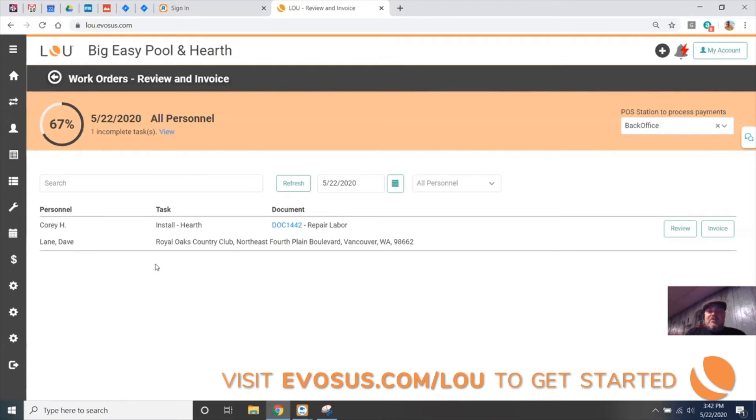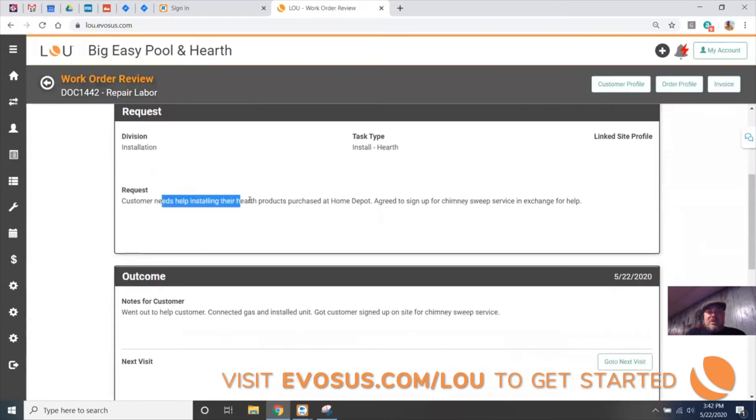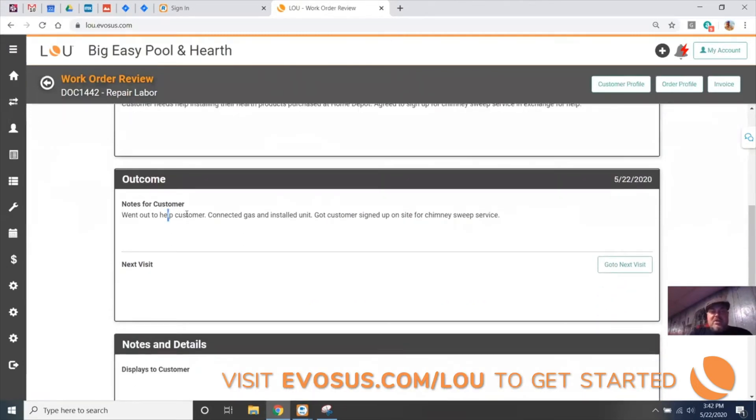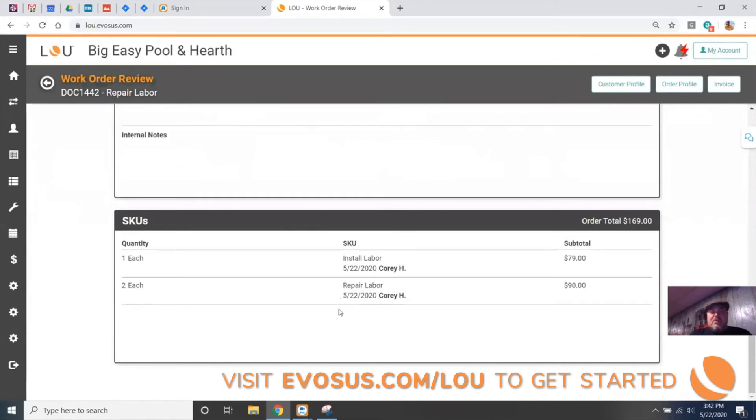Let's go through that review and invoice process one more time. Looks like we had a hearth install that Corey went out to do at Dave Lane's house. I'm going to review that. The customer needed help installing hearth products they purchased at Home Depot, and they agreed to sign up for the chimney sweep service in exchange for the help. Looks like they went out there, did the work, connected the gas, installed the unit, and got the customer signed up for the chimney sweep service.